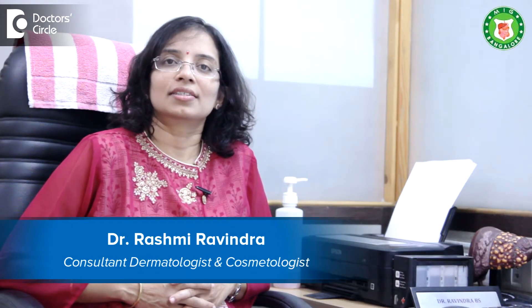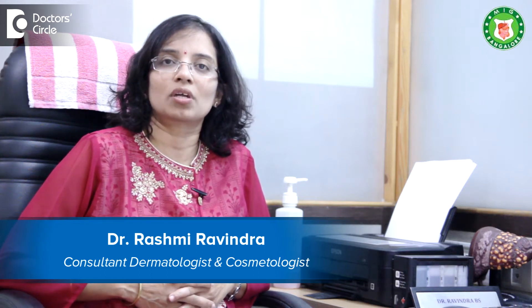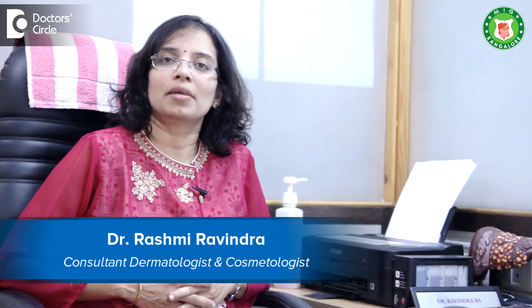Hi, I'm Dr. Rashmi Ravindra, Consultant Dermatologist and Cosmetologist working at BGS Global Hospital, Uttaraldi Road, Bangalore. My clinic, Meenakshi Cosmoderma Care, is at Arker Myco Layout, Banargatta Road.